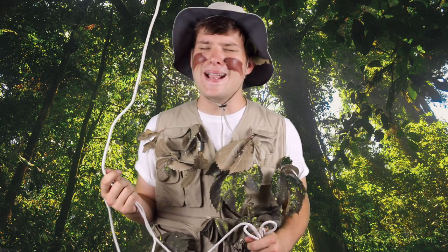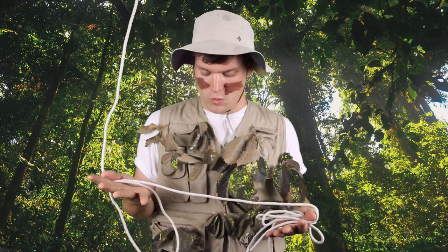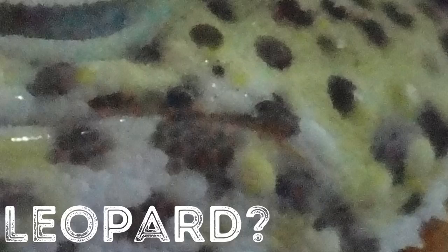Hey there travelers! This week we're talking about an animal that's known for its black spots all over its body. I think I know this animal. I've seen it before in the jungle, where I come from. This week we're talking about... the leopard.